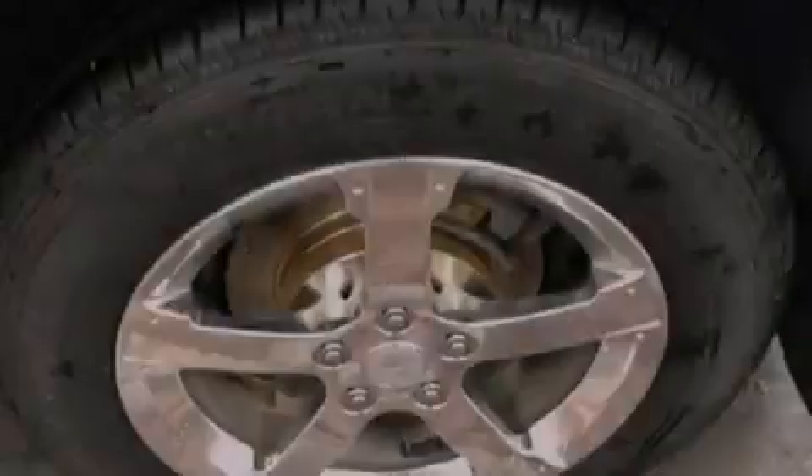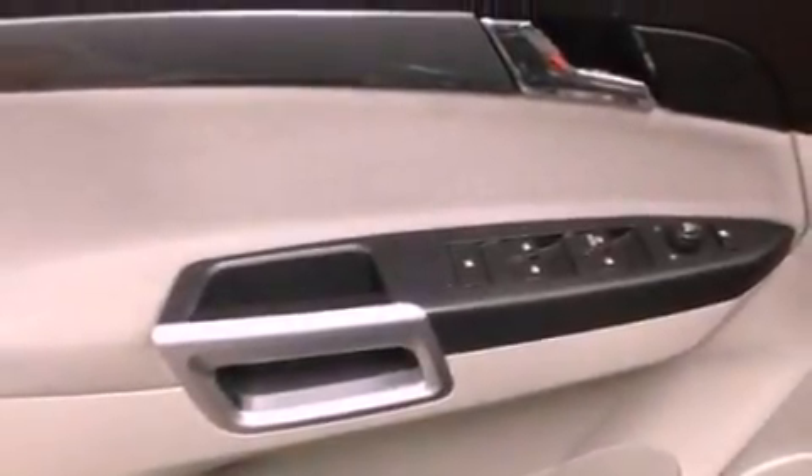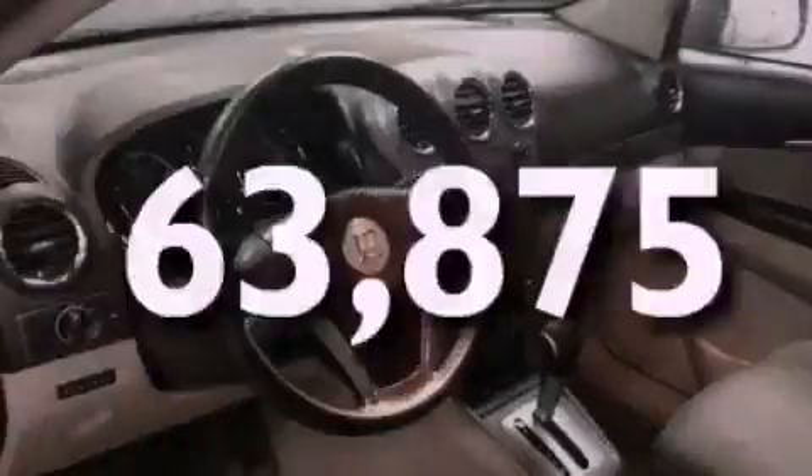Additional features include a passenger side vanity mirror, a tool kit, privacy glass, an anti-lock braking system, full power accessories, and this vehicle has less than 64,000 miles.